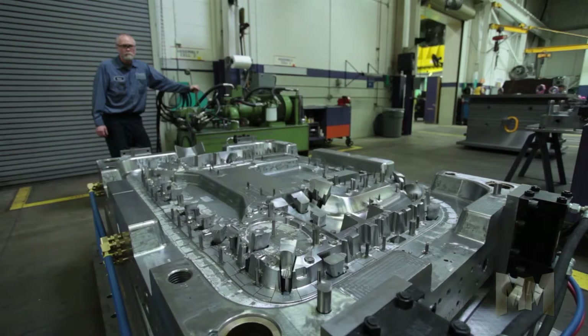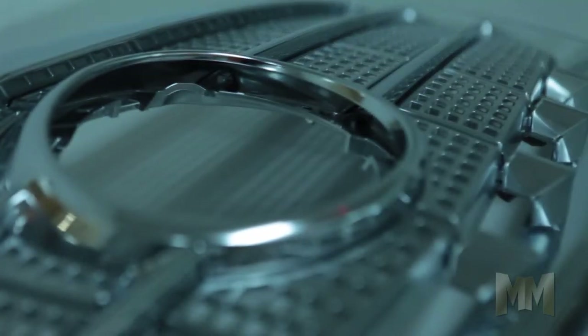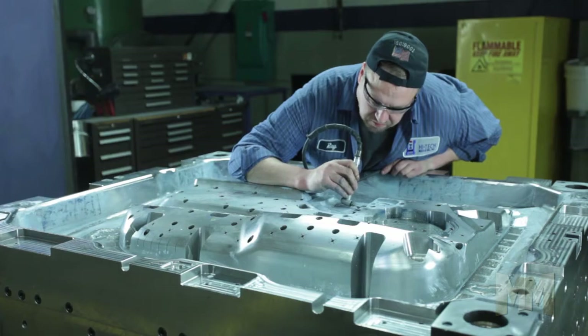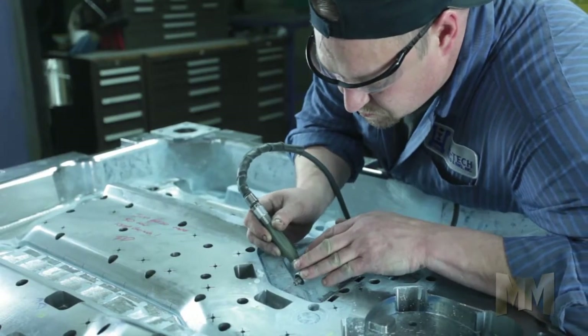Hi-Tech Mold does everything in-house to manage the project from concept to finished product. A strong team of project engineers, experienced mold designers, and artisan mold makers guarantee the highest level of mold functionality.